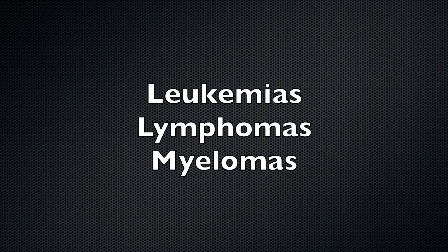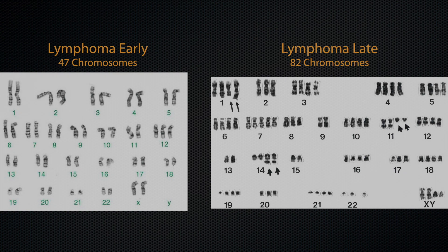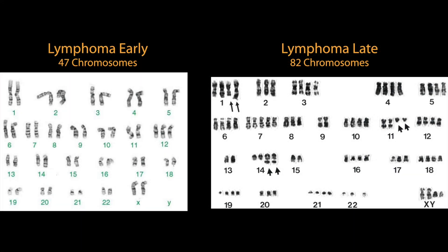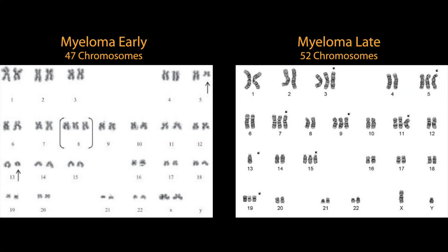The cancers of the blood — the leukemias, lymphomas, and myelomas — are usually considered separately from solid cancers because they are highly mobile and circulate throughout all regions of the body. Since samples are easy to obtain, blood cancers can be detected at much earlier stages of development than solid cancers. Consequently, blood cancers have fewer abnormal chromosomes when first diagnosed, with individuals showing few if any serious symptoms. But as the numbers of chromosomes approach that of solid cancers, the blood cancers become more deadly.